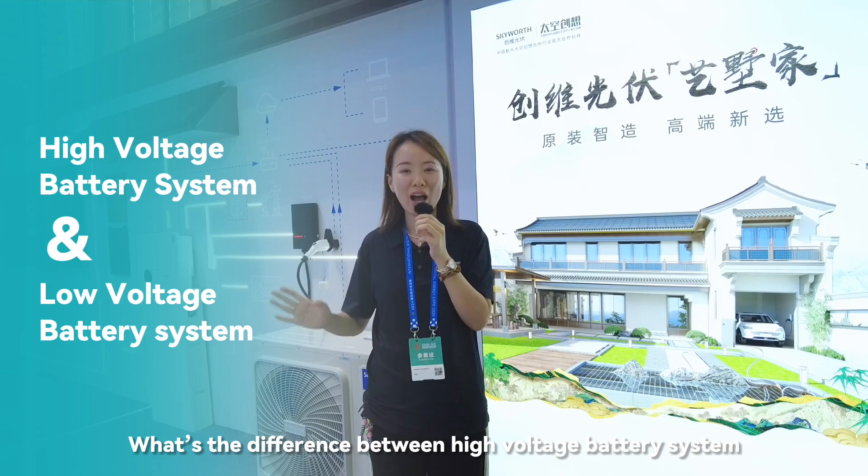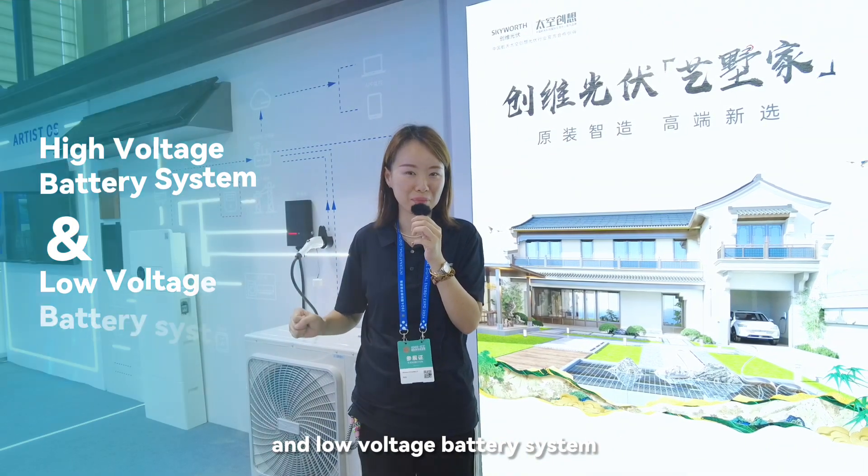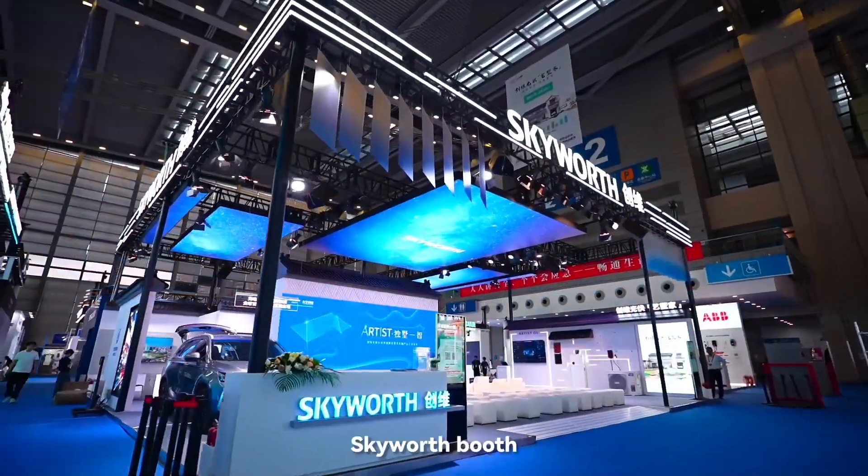What is the difference between high-voltage battery systems and low-voltage battery systems? Hi there, I'm now at the Shenzhen Digital Energy Expo, at SkyWars first.